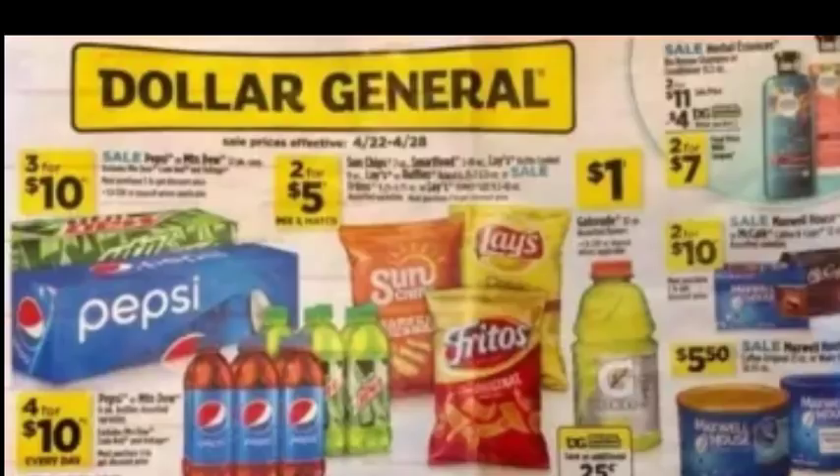Maxwell House K-Cups are 2 for $10. Maxwell House Coffee is $5.50. Gatorade is $1 — we had a 25-cent digital coupon for Gatorade. Lay's, Fritos, and Sun Chips are 2 for $5. Pepsi and Mountain Dew 12-pack cans are 3 for $10, and the bottles are 4 for $10. Not too bad, but nothing majorly exciting on this page.